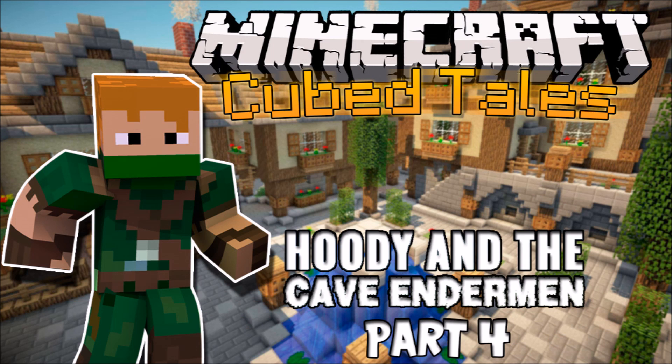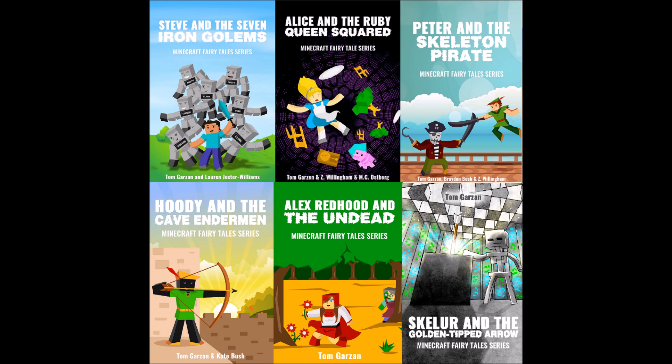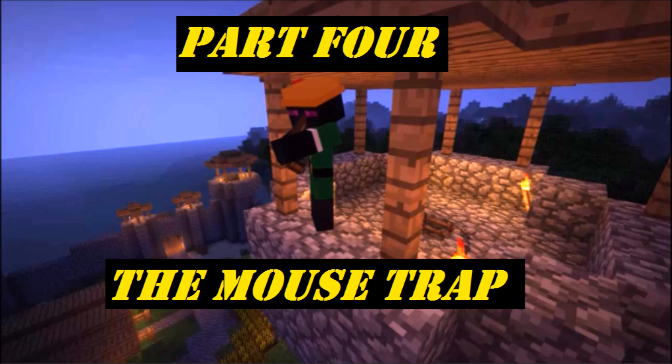Hey everyone! Court here and welcome to Cubetails, the YouTube channel where you can find classic fairy tales with a Minecraft twist. Today's story is Part 4 from Hoodie and the Cave Enderman by Tom Garzan and Kate Bush. This is part of the Minecraft Fairytale series. The trap is getting ready to be set and the duo is closing in. So let's check in and see what's happening with Hoodie, Zack and the villagers of Snicklefart.